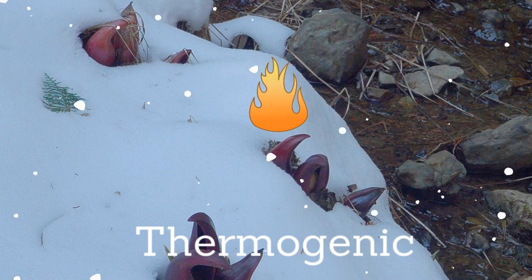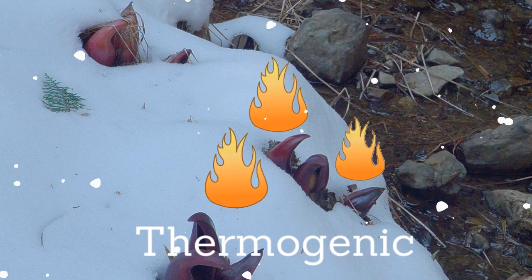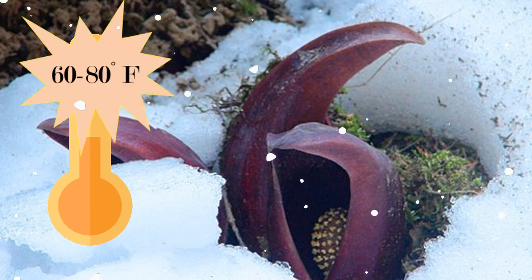The skunk cabbage is a thermogenic plant, which means it creates its own heat. It can generate enough heat to melt snow and thaw the ground around the plant up to 60 to 80 degrees Fahrenheit — that is like the temperature inside your house in winter.